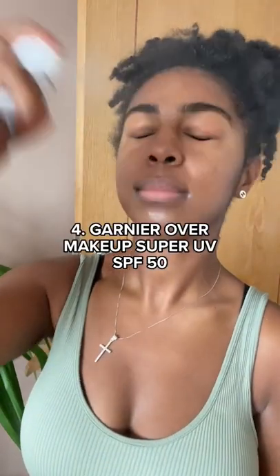Fragrance free and super popular. Did you know SPF needs reapplying? You Black people who claim not to need sunscreen, stick this in your bag.